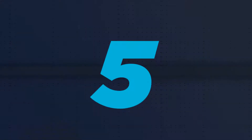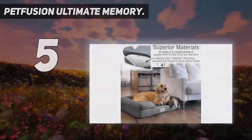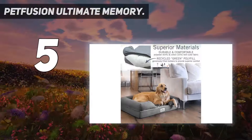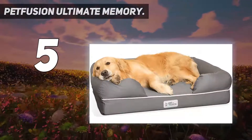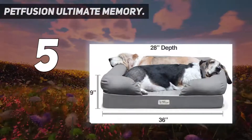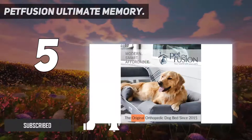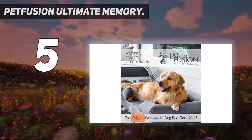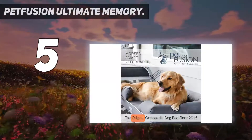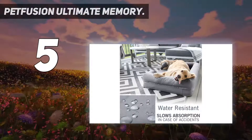Starting at number 5: Pet Fusion Ultimate Memory. The Pet Fusion Ultimate is a traditionally shaped dog bed with a couch look, comprising bolsters on three sides. The bolsters themselves are generously filled with a recycled poly filling, making this luxury pet bed a greener choice. The base is made with memory foam, enabling targeted support for dogs of all ages and stages of health.